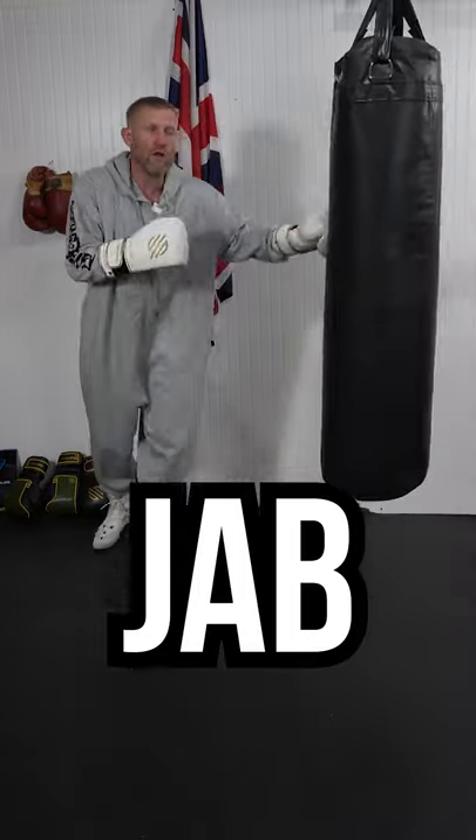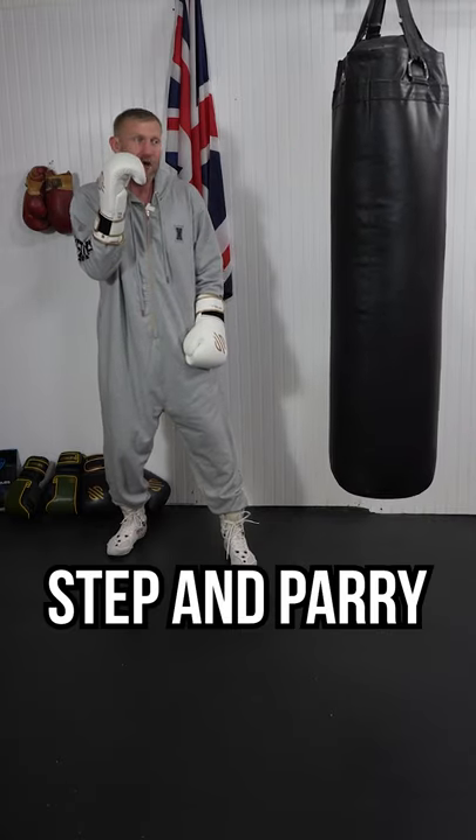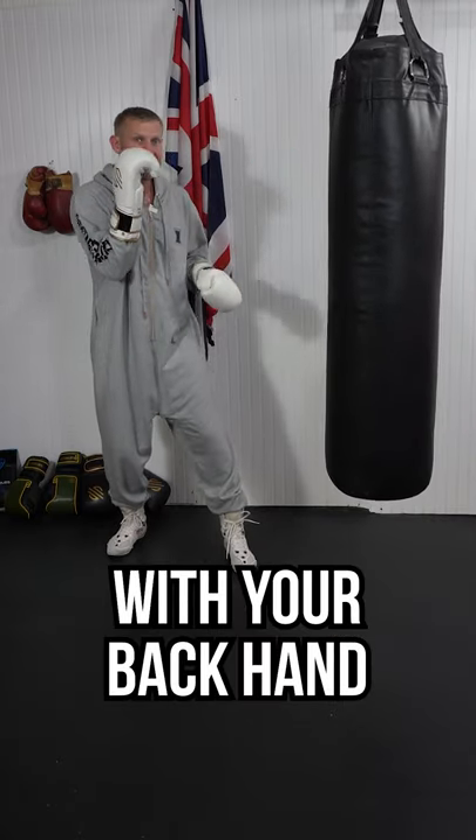So if I jab someone like this, the chances are he's gonna try and counter with his jab. What I'm gonna do — I'm gonna step and parry it with my back hand, and then step in with another jab. And it'll look like this.